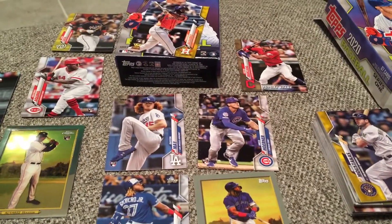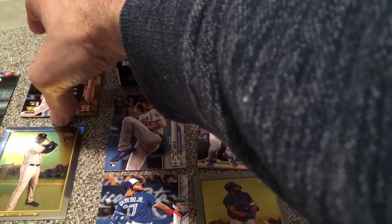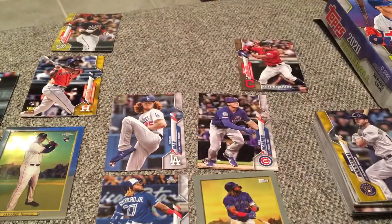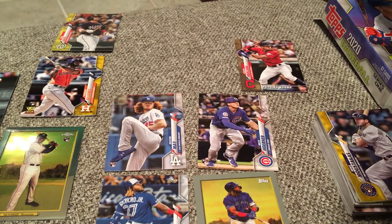Alright, I don't even know what to do with myself. I'm going to take this Yordan and carefully set it right there. I don't even know if I want to open the second box — I mean, I do. There's no way I can get better than this. Walgreens — where it's at. That was crazy.